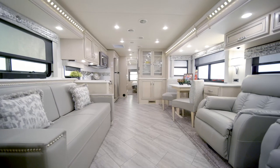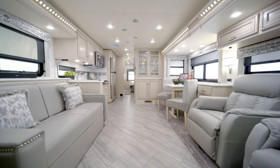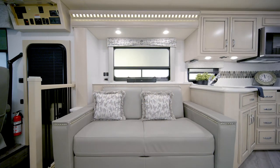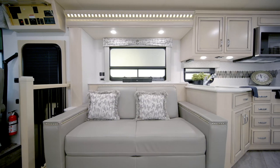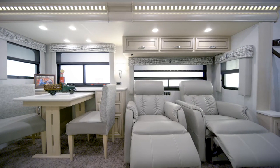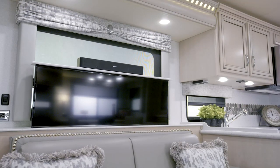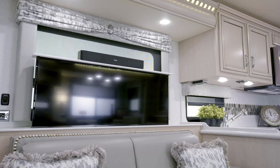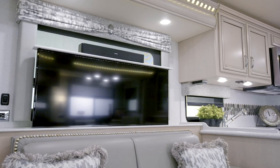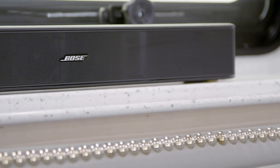In the living area of Floorplan 3626, you'll see our Urban Decor Package paired with available vinyl tile flooring. You have several options for furniture arrangements, including a fold-and-tumble sofa, folding cockpit table, or dual recliners. Watch all your favorite shows on the Samsung LED TV, which is paired with a Blu-ray disc player. To take movie night to the next level, select the optional Bose solo soundbar.